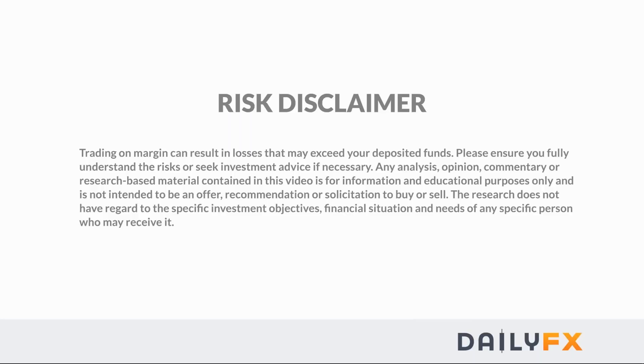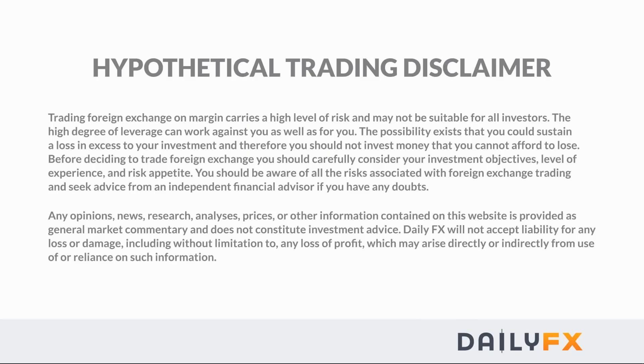Good day traders, this is Paul Robinson here at DailyFX. Welcome to today's session of London FX and CFD trading charts and setups. We've got a potentially exciting day ahead of us. Let me get the usual sound and video check — all good. Risk disclaimers — giving you guys a few seconds on each, and then we'll get going. Hopefully it'll be a happy Friday for everybody.